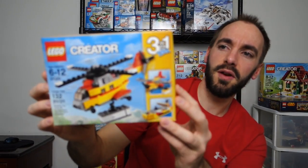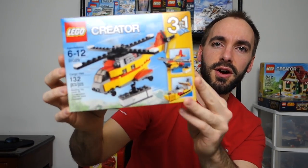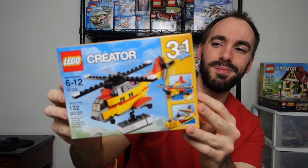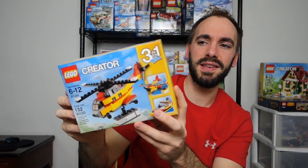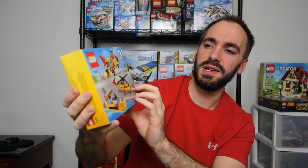This one I've been wanting for a little while. This is Lego Creator 31029, titled Cargo Heli. This is one I wanted because I couldn't really find it. It sells for $10 and everywhere I looked, even on Amazon, it was selling for more than that. But I finally have it and I think I got it for $8, just doing the math on the 20% off.